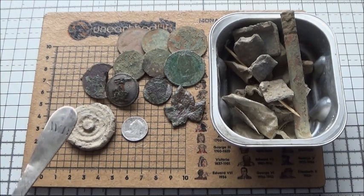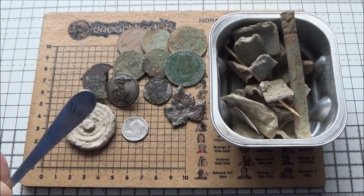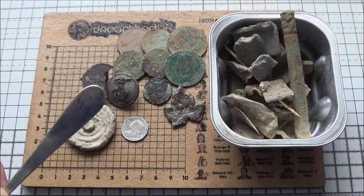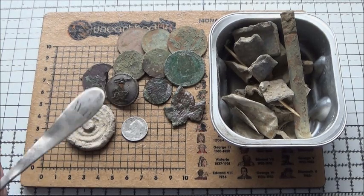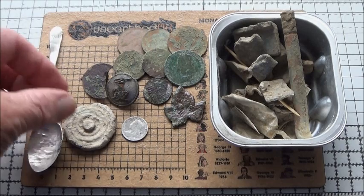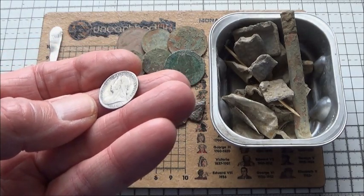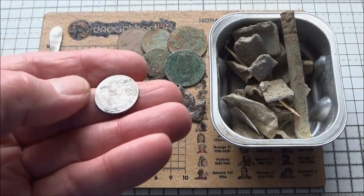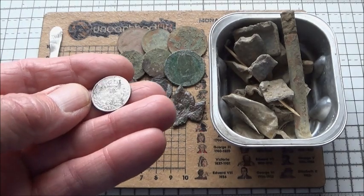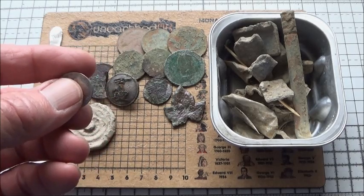I suspect that because I found that spoon and that livery button, they were having a shoot in that area at the edge of the woods, and they would have taken all their fine pots, pans, and silverware with them — so they probably lost that spoon, and one of the footmen lost that livery button. Well, that's what I reckon anyway. And obviously the nicest coin of the day was the Victorian sixpence — a lovely little coin. The date on that is 1898. So a lovely little find, which was a good end to a good day. Yes, you can hear George in the background!